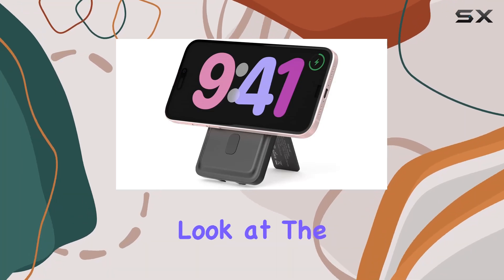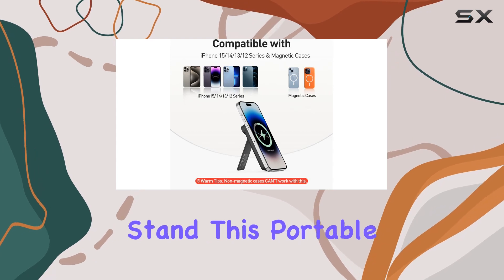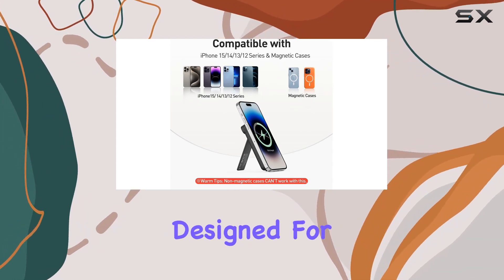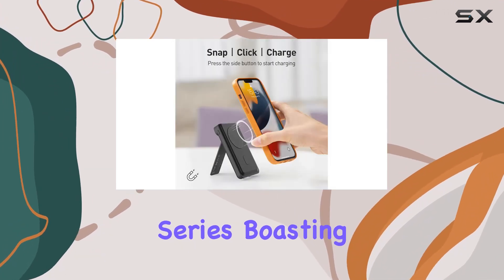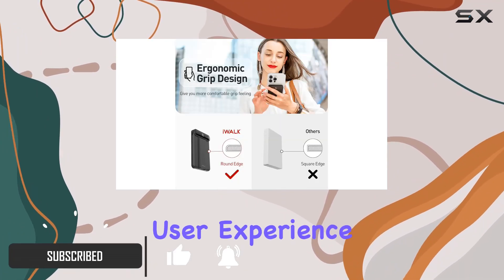Today, we're taking a closer look at the iWALK MAGX Magnetic Wireless Power Bank with Stand. This portable charger is specifically designed for the iPhone 15 series, boasting a unique ergonomic grip design that enhances the overall user experience.